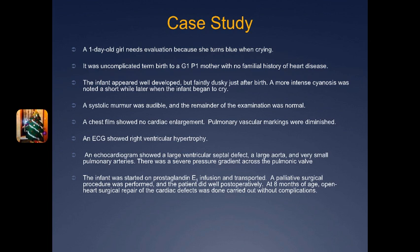To further diagnose, different tests were done such as an echo, an ECG, and a chest film. These showed no cardiac enlargement, although pulmonary vascular markings were diminished. There was right ventricular hypertrophy as well as a large VSD, a large aorta, and very small pulmonary arteries, which caused a severe pressure gradient across the pulmonic valve.